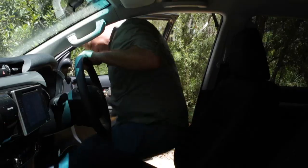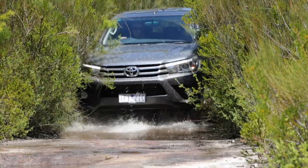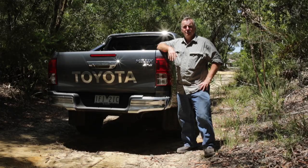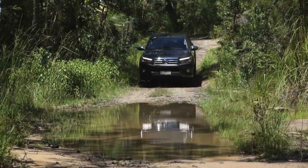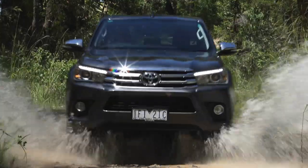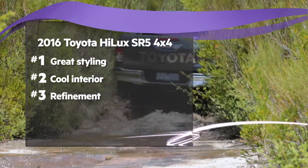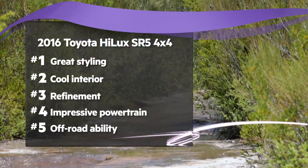The biggest question everyone has is whether this new Hilux is as good as its predecessors. Well, the short answer is yep. This new Hilux is better than the one it replaces in every possible way — it's better looking, more refined, quieter and nicer to drive, and it's still a champion off-road. The bonus is it has a 5-star ANCAP rating and all of the mod cons. Instead of turning its back on its heritage, this Hilux has embraced it. All in all, the top 5 reasons to buy the new Hilux SR5 four-wheel drive are: great styling, car-like interior, refinement, impressive drivetrain, and of course its awesome off-road ability.